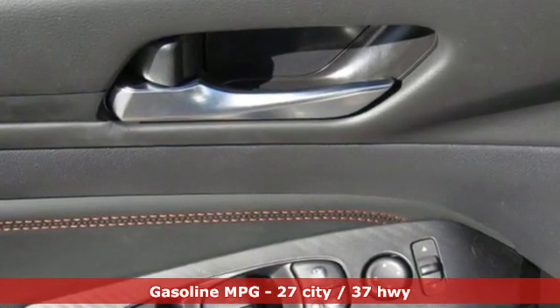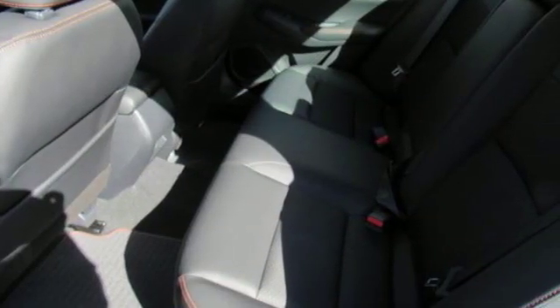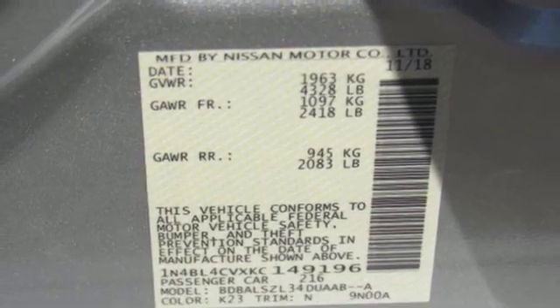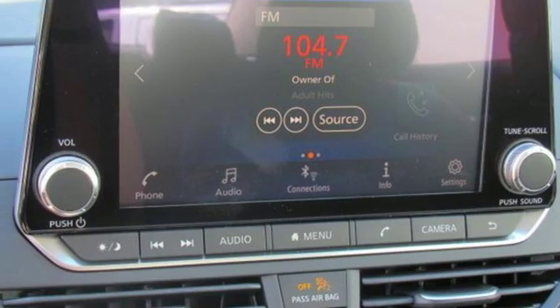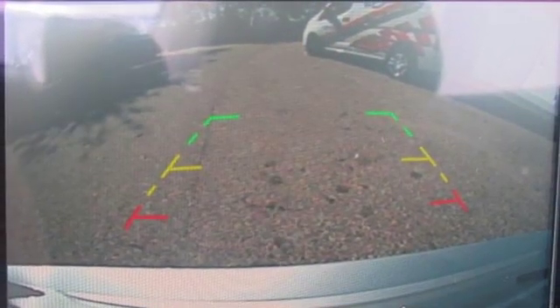Streaming audio, power heated mirrors, front heated leather bucket seats, doors and push button start proximity key, leather steering wheel, inline 4-cylinder engine, express open and closed sliding and tilting sunroof, sport suspension, and continuously variable automatic transmission.